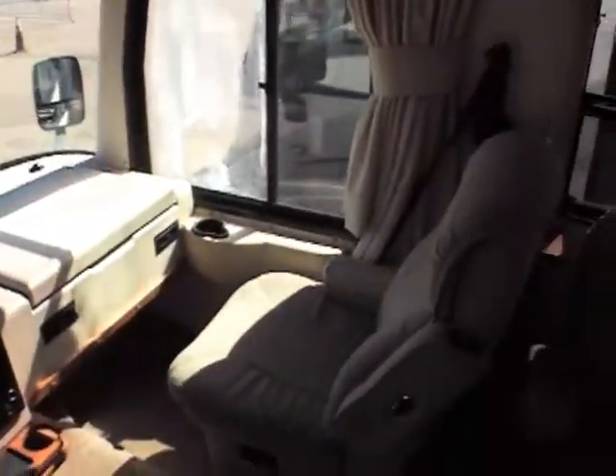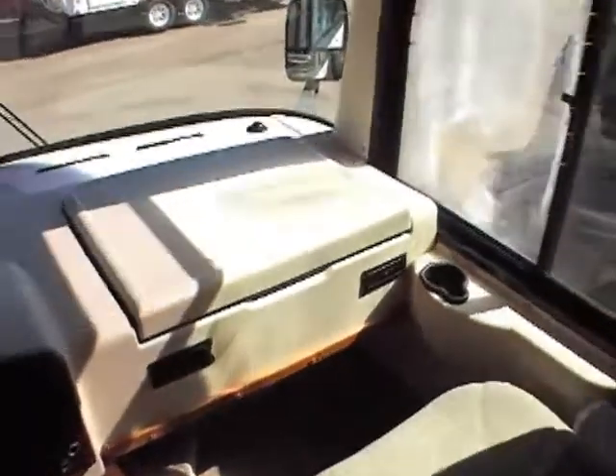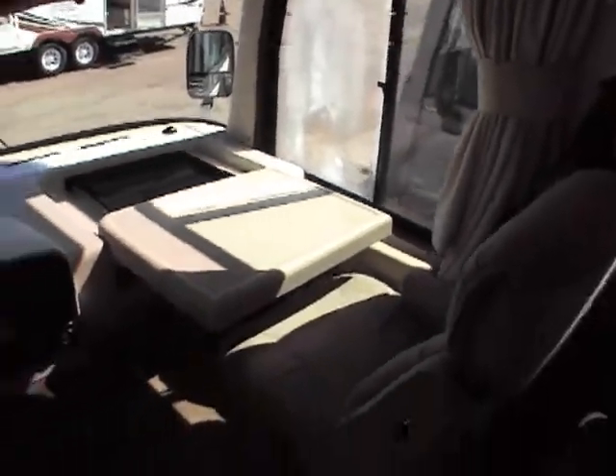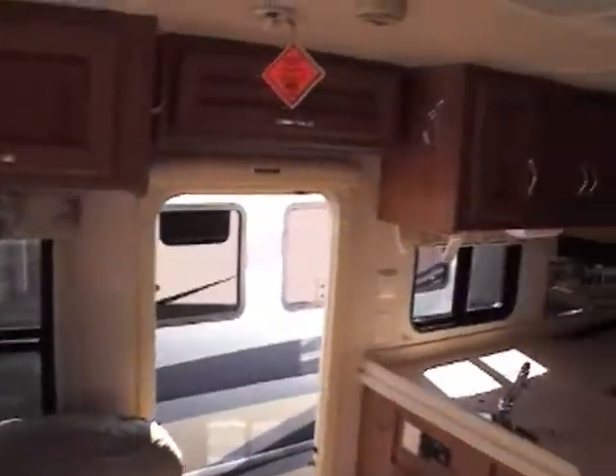It's got a rear camera, a CB, and a front-mounted TV. Just an absolutely gorgeous unit. These are Flexsteel seats — very well thought out. You've got a computer desk here with storage underneath, so when you're going down the road, whoever's sitting in the passenger seat can sit back, relax, and enjoy the ride.